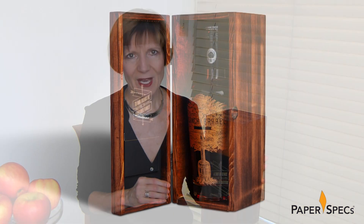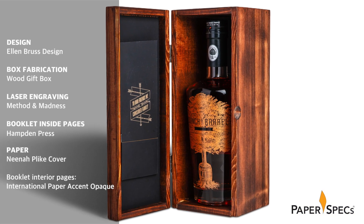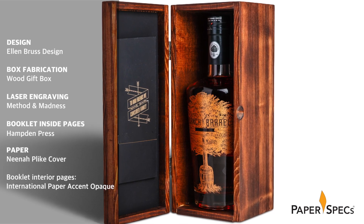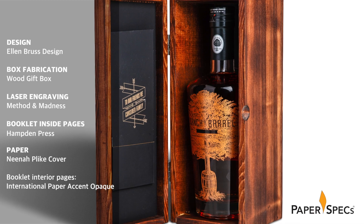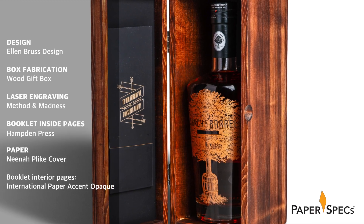Nothing grabs a client's attention faster than the whiff of handcrafted elegance. And if you sweeten the deal with a bottle of premium spirits, so much the better. For their 2018 annual client gift, EBD Ellen Bruce Design used their recent branding and packaging work for their client Branch and Barrel as the basis to create a truly memorable gift.